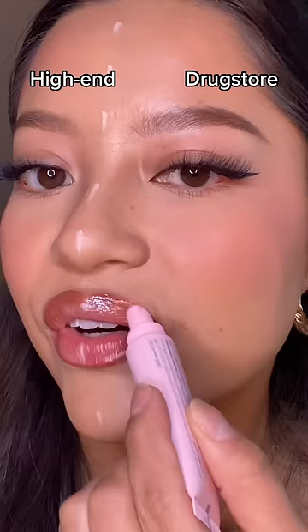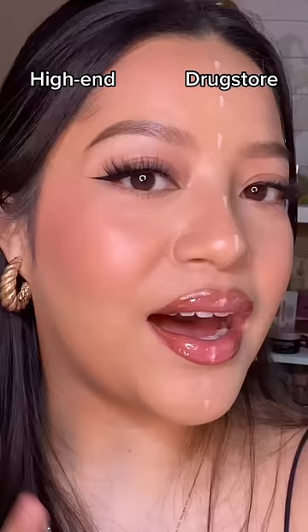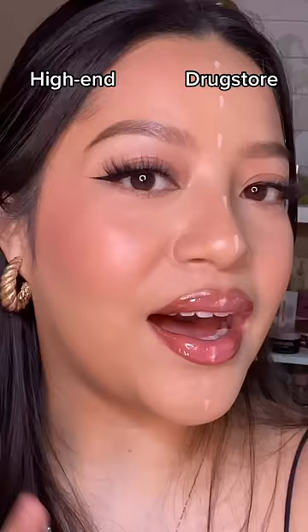Essence banana powder versus Charlotte Tilbury. ColourPop blush on the drugstore side, Too Faced on the high-end side. Revlon lip liner versus Buxom. Honestly, I'm finding dupes everywhere. Drugstore Katrice Lip Jam versus Anti-Beauty gloss balm on the high-end side.